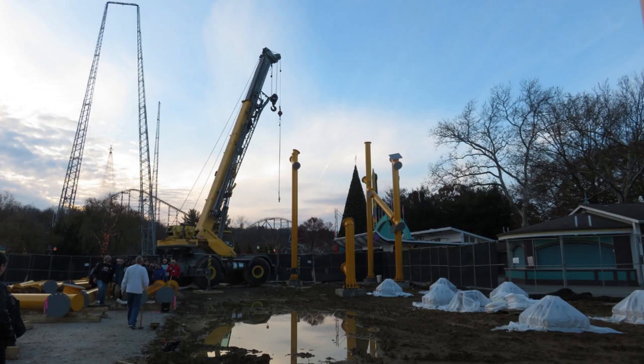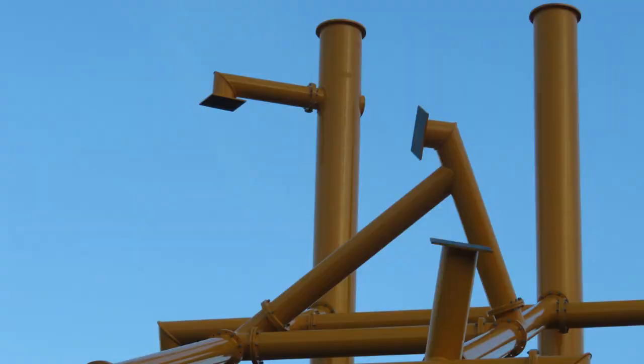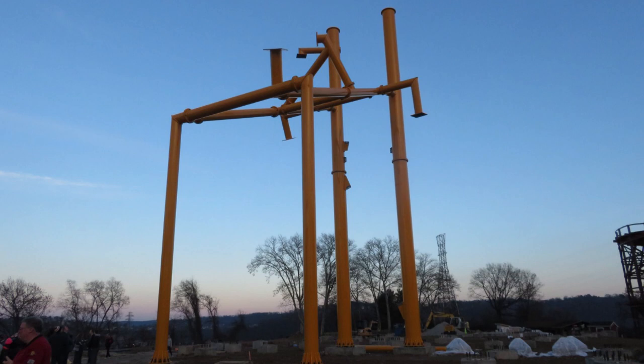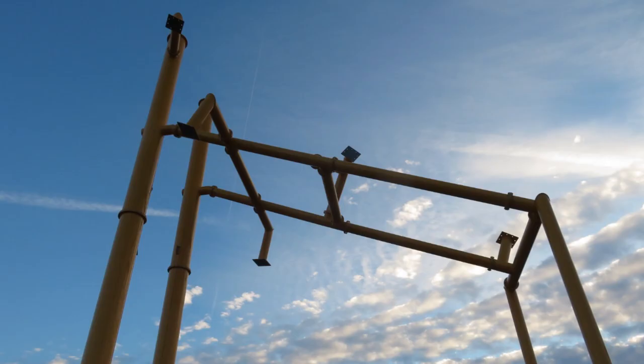The support structures are going up and then you'll see track arriving. I don't know if there's any track on site yet — if I recall there might be one or two pieces; you guys can correct me down below if I'm wrong. When I'm doing these updates for a lot of parks around the world, I'm definitely going to be making mistakes, and I'd rather be corrected for the next video.